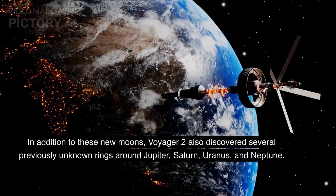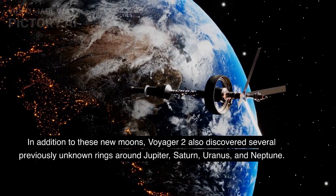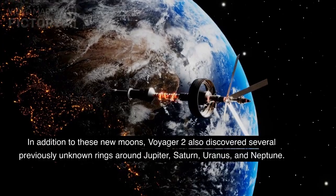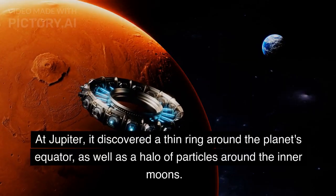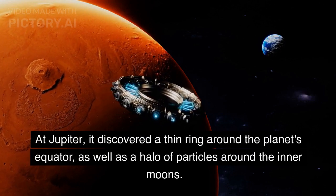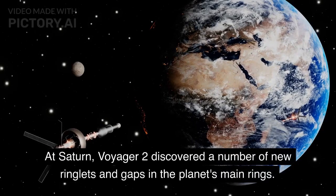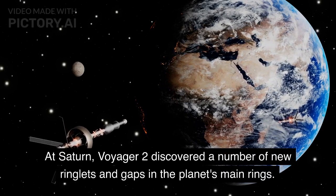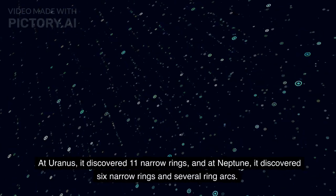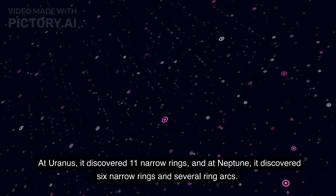In addition to these new moons, Voyager 2 also discovered several previously unknown rings around Jupiter, Saturn, Uranus, and Neptune. At Jupiter, it discovered a thin ring around the planet's equator, as well as a halo of particles around the inner moons. At Saturn, Voyager 2 discovered a number of new ringlets and gaps in the planet's main rings. At Uranus, it discovered 11 narrow rings, and at Neptune, it discovered six narrow rings and several ring arcs.